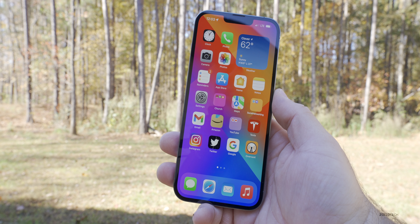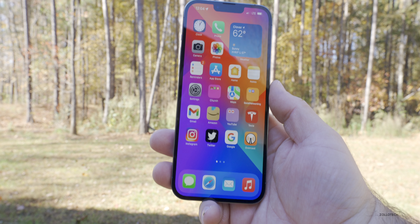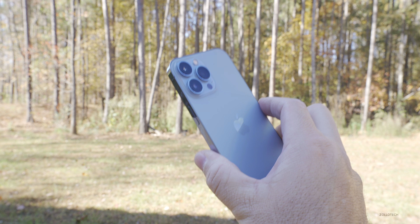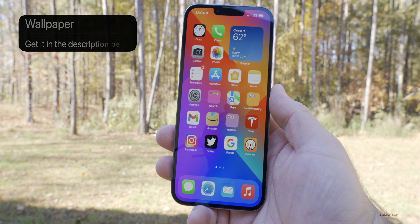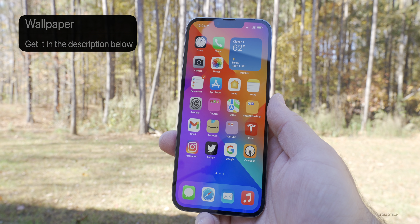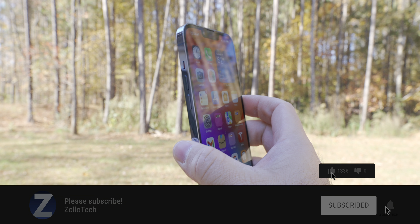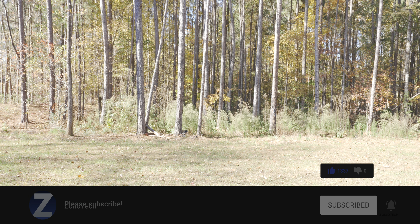That's everything for iOS 15.2 Beta 2. Hopefully we'll see Beta 3 this week and maybe a 15.1.1 public release to help those having battery and bug issues. Let me know your experience in the comments. I'll link the wallpaper in the description. Please subscribe and like if you enjoyed — as always, thanks for watching, this is Aaron, I'll see you next time.